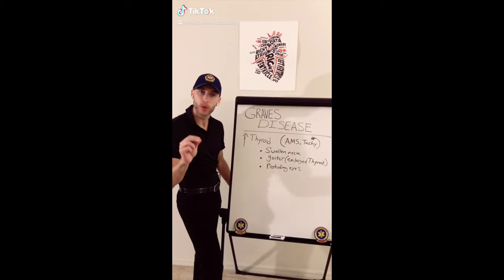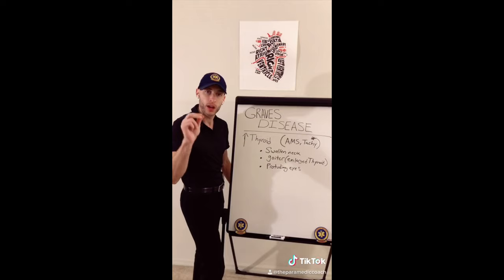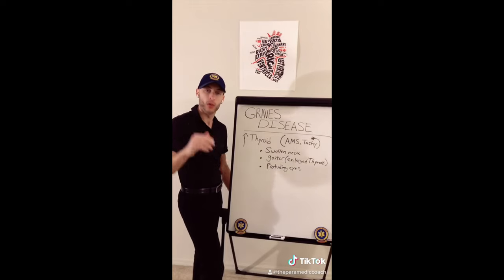Let's talk about hyperthyroid. Signs include a swollen neck, protruding eyes, and a goiter. If they're having hyperthyroid at a high level, you can see altered mental status and tachycardia.